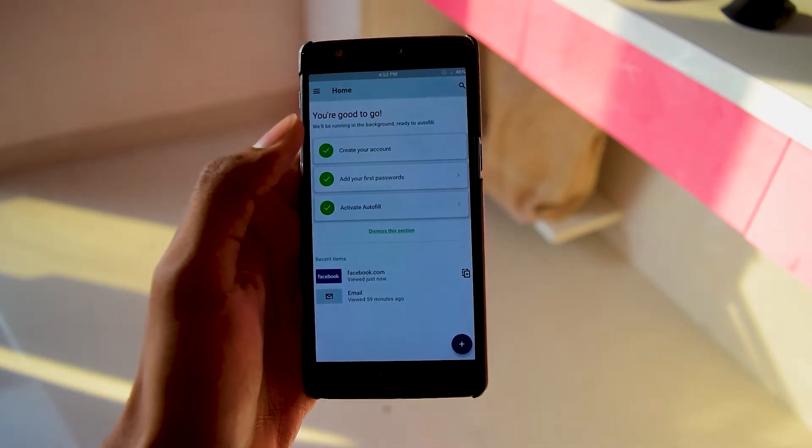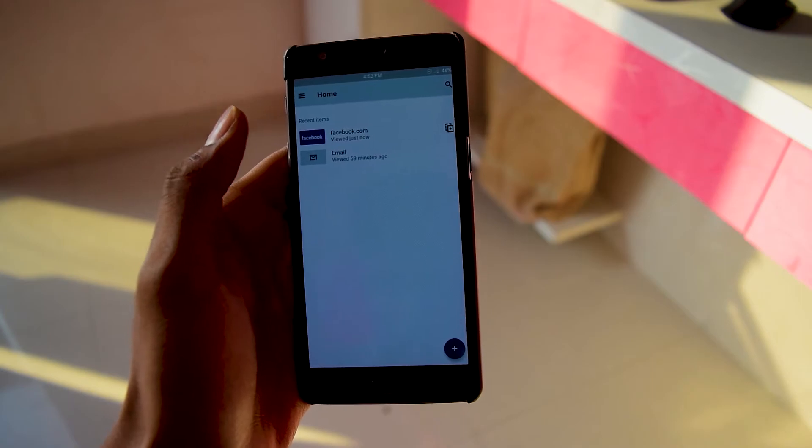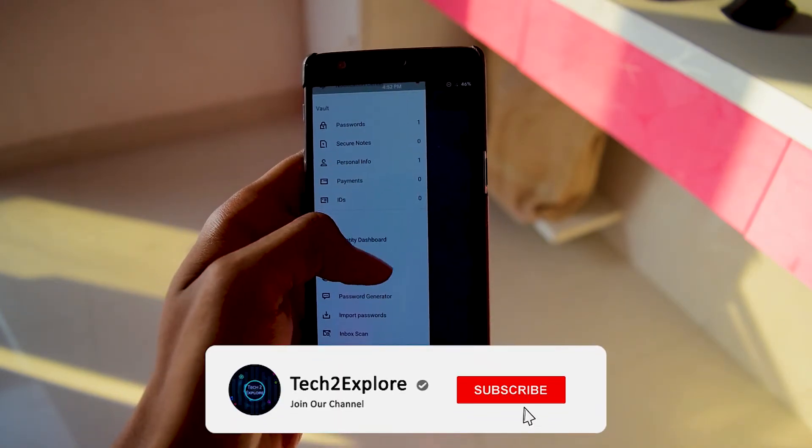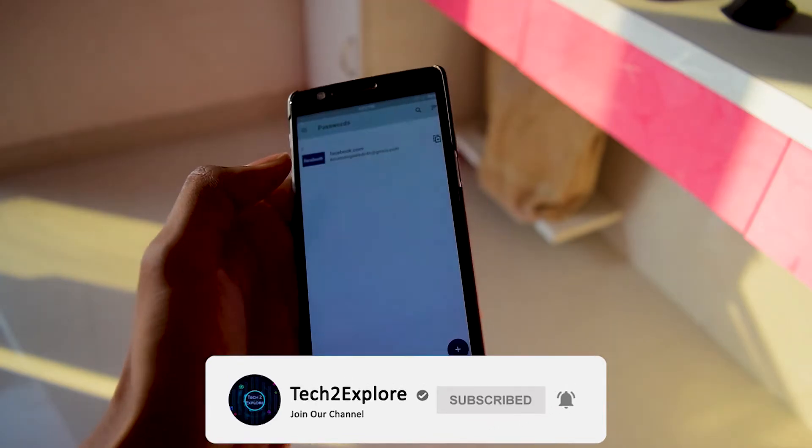The last and final app on the list is Dashlane Password Manager, which is more than just a password manager. It fills all your passwords, payments, and personal details wherever you need them across the web or any device. It's the app that makes the internet easier.